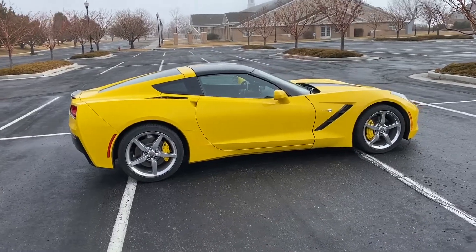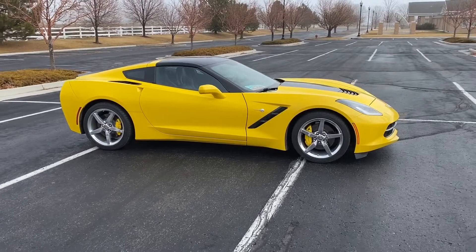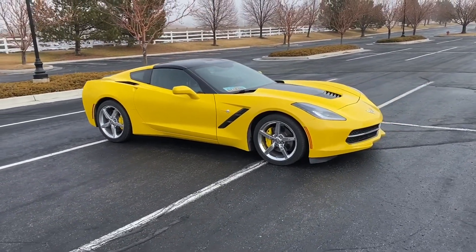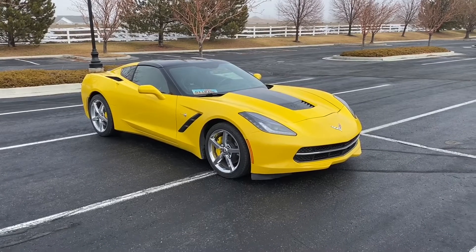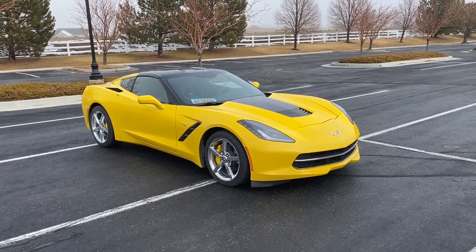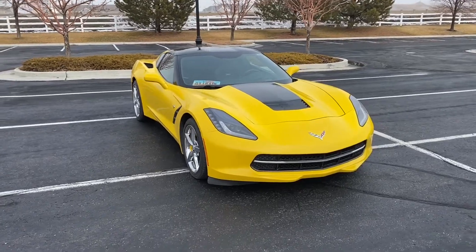Here are some quick performance specs and numbers on this car. It has 460 horsepower with 465 pound feet of torque. It weighs in at just about 3,300 pounds. It does have a 50-50 weight distribution between the front and the back, so it's pretty balanced. It goes 0-60 in just under 4 seconds, which is awesome. This car is fast — it absolutely goes like hell.